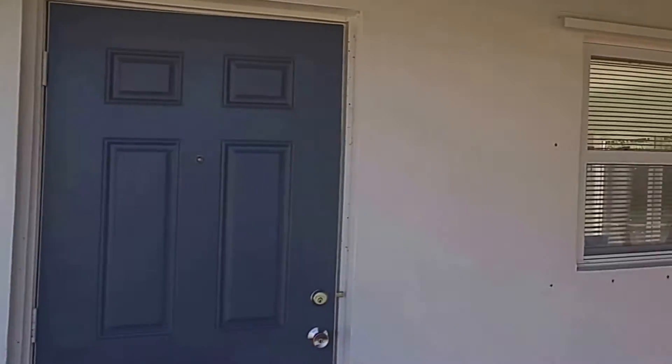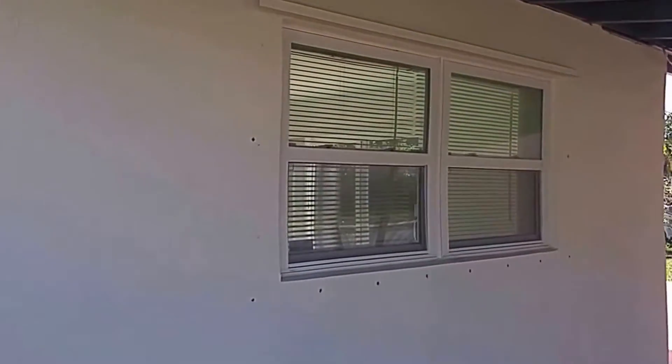The windows on this unit have been recently reinstalled in 2015. Let's take a look inside.